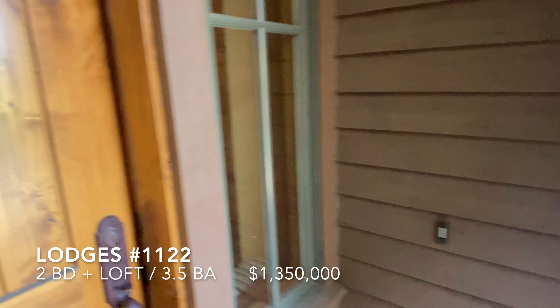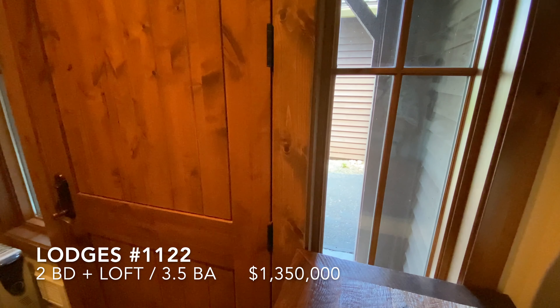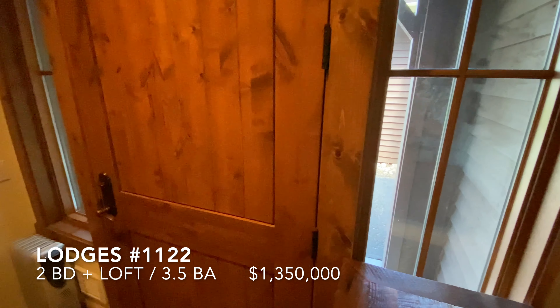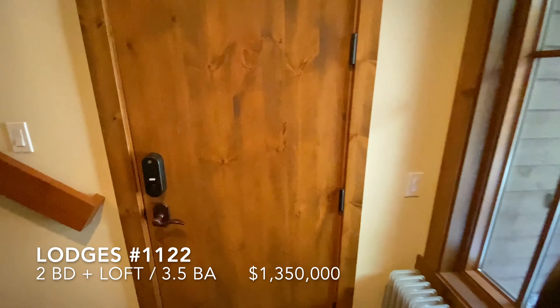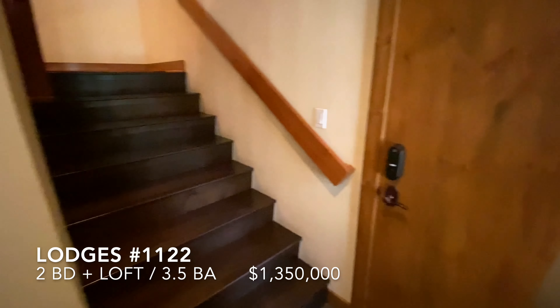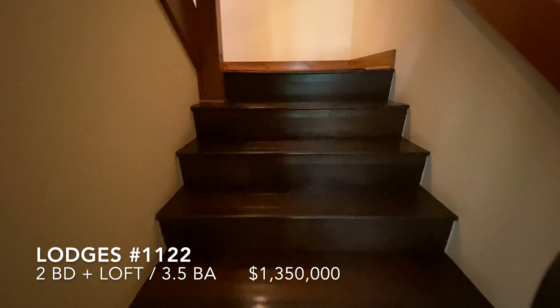Okay, let's go in. After entering the front door, there's this little entry area — door to the garage, coat closet — and we go upstairs to the main living level.